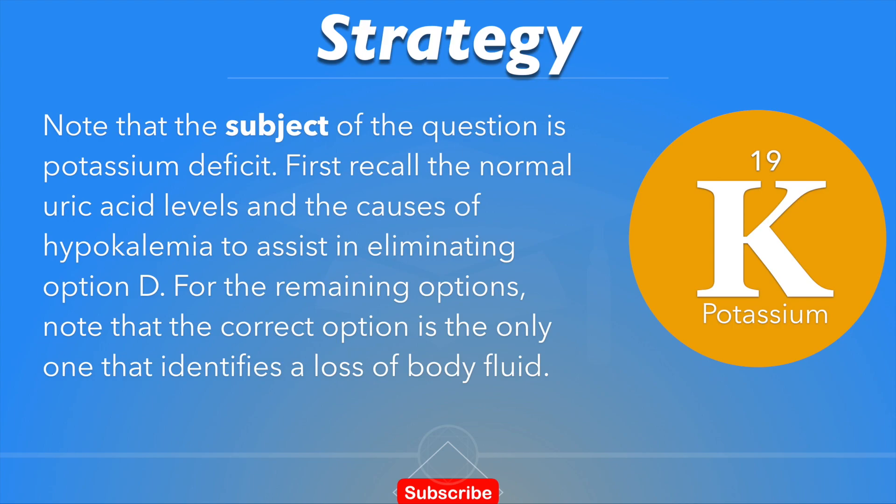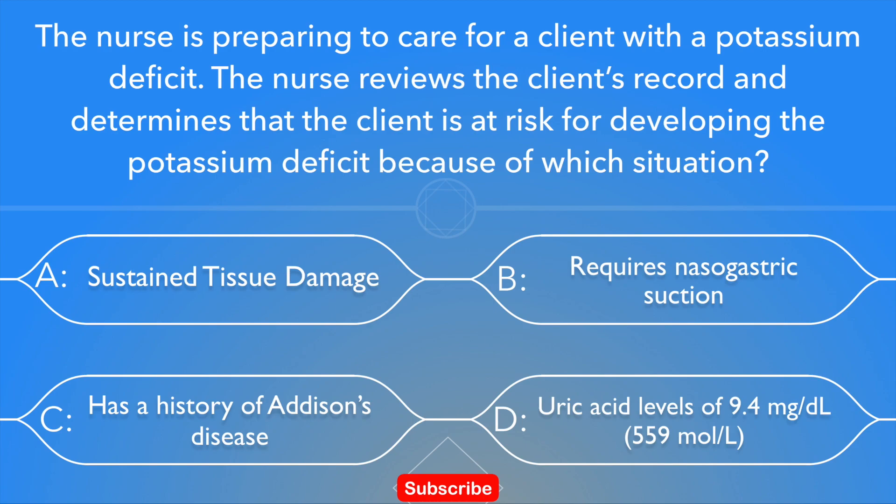Note that the subject of the question is potassium deficit. Recall the normal uric acid levels and the causes of hypokalemia to assist in eliminating option D. For the remaining options, note that the correct option is the only one that identifies a loss of body fluid. In this case, the client would be at risk for developing a potassium deficit or hypokalemia because potassium-rich gastrointestinal fluids are lost through gastrointestinal suction, placing the client at risk for hypokalemia. This makes option B the correct answer.